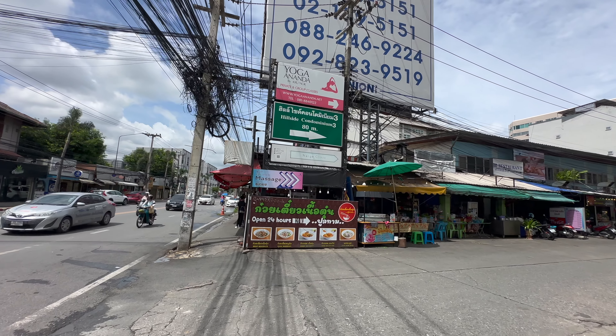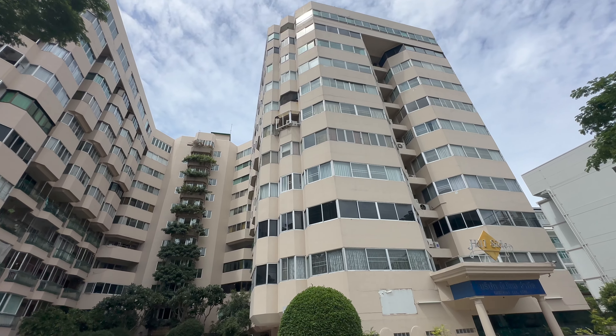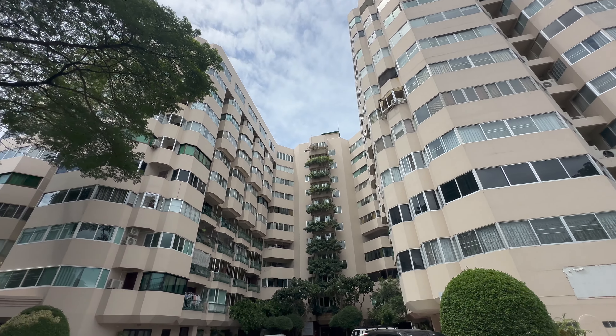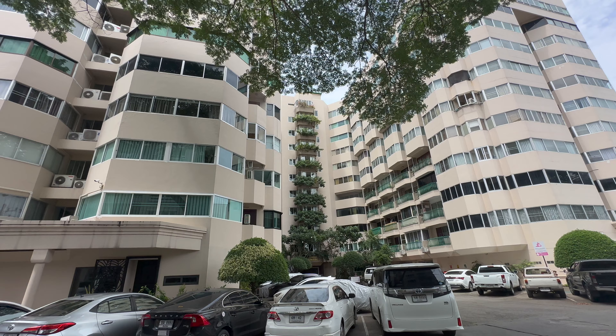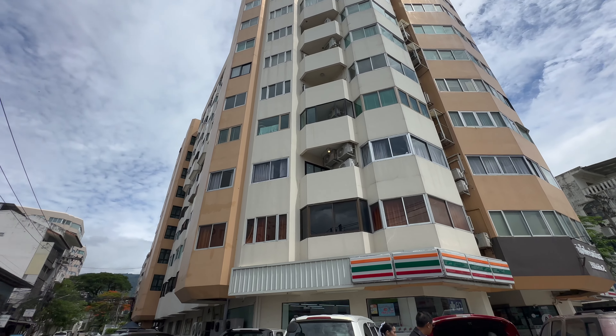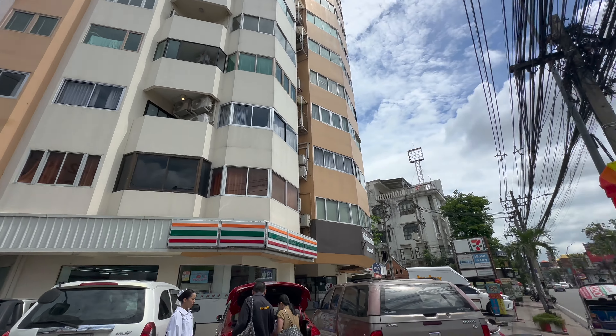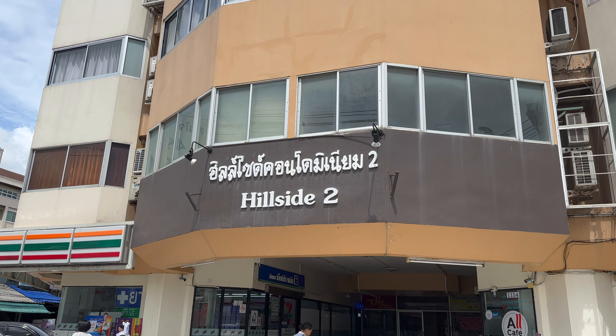Lots to point out in this video, lots of condos to look at, lots of other fantastic things as well, and I want to discuss why I like this part of Chiang Mai so much. I'm not going to be doing this in any particular order, but firstly I wanted to point out the Hillside 3 condominium which is down Neiman Soy 8. This building holds a special place for me — we own a rental inside there. At the foot of the soy we have Hillside 2, and if you're living here you're going to have a bit more road noise.